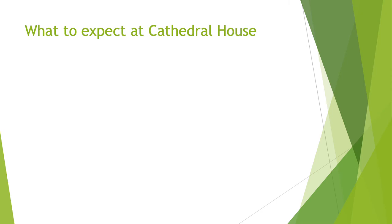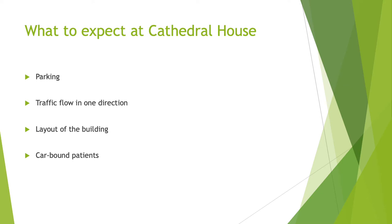What to expect at Cathedral House. There's a large car park with a separate entrance going into it and another entrance where patients will leave from, ensuring that traffic flows in one direction. The layout of the building means the entrance and exits are different — patients go in one way and come out another. There will also be a section for car-bound patients; the traffic management company called Streetwise will liaise with the lead manager and volunteers to coordinate these patients. These patients will have a separate entrance where they come in from their car into the hall, have the vaccination done at the nearest station, and have a 15-minute observation area before returning to the car.